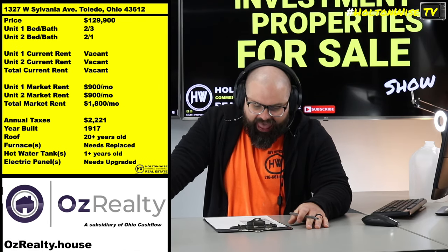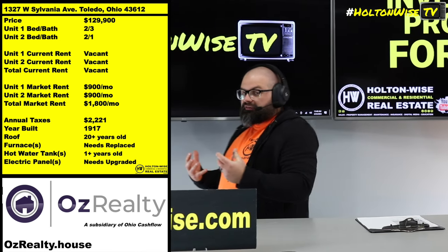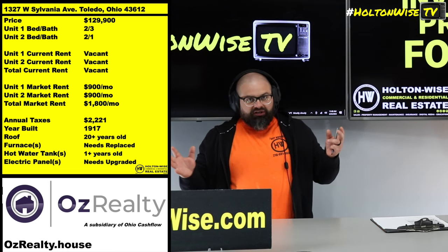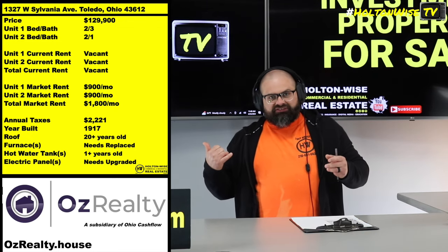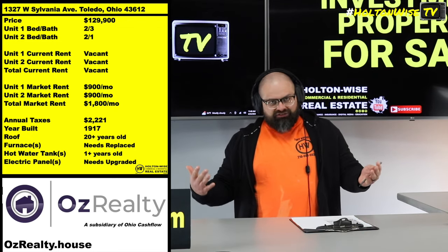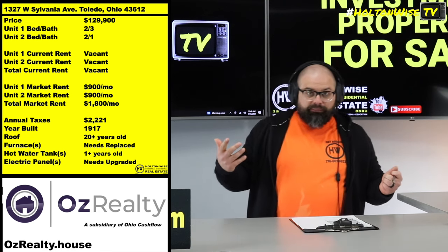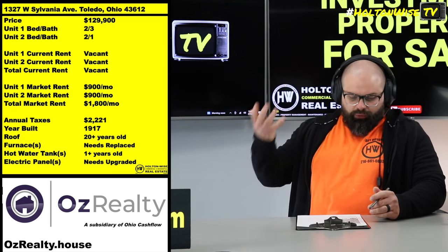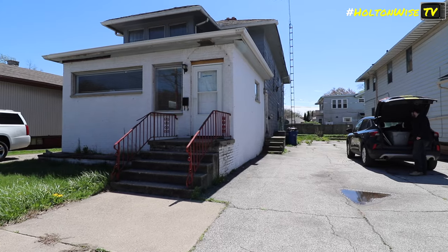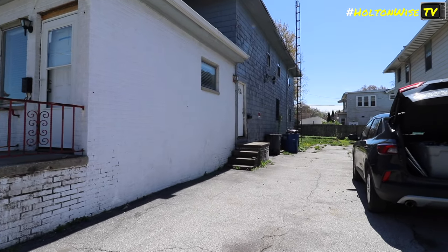1327 West Sylvania Ave. If you want to scale up a portfolio, get some economy of scale, and have a bunch of units in close proximity to one another, make sure you subscribe to Holton Wise TV — because we got this particular two-unit building, and right next door there's another one that Holton Wise TV is also offering. Subscribe so you can get the opportunity to bid on that property as well. For the rest of today's show, we're going to talk about 1327 and how it's a good opportunity for value-add investors.